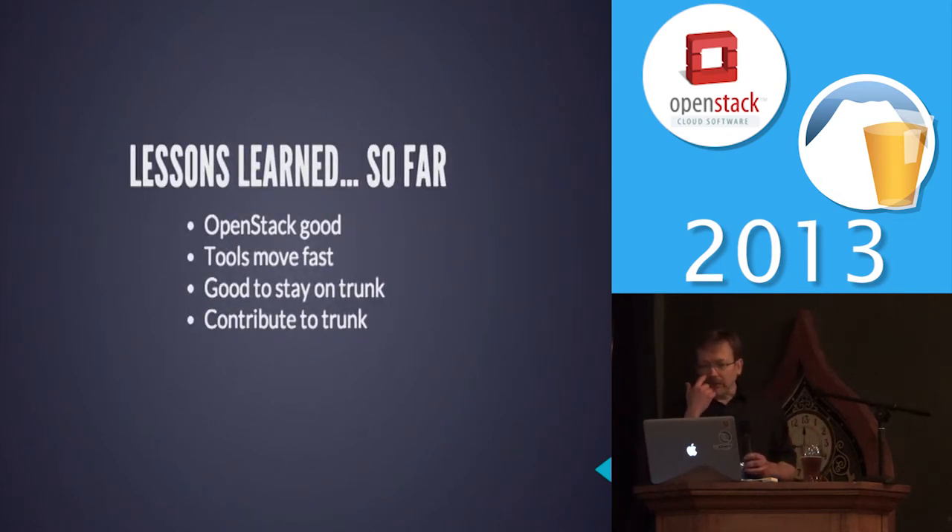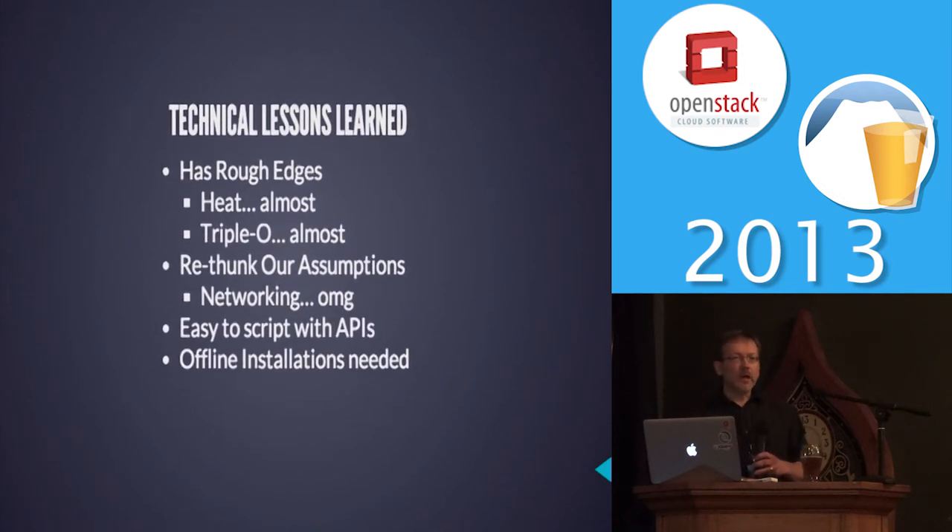Some of the lessons we learned: OpenStack is definitely very good, however the tools move very fast, and for an enterprise company that's a little rough. We have to make sure we can stay on the trunk, and we certainly want to contribute back as soon as we've leveled up. From a technical standpoint, there are certainly a lot of rough edges to work around. Heat almost, Triple-O almost — a lot of good things almost ready for us to use. We've also had to rethink a lot of our assumptions, especially when it came to networking.